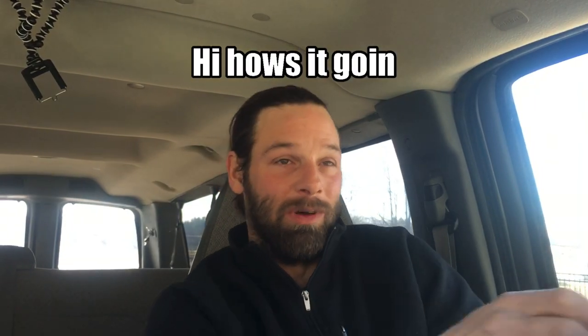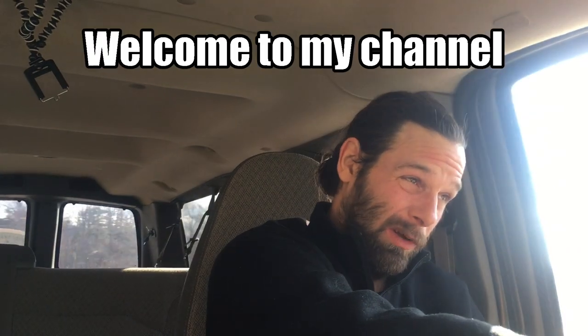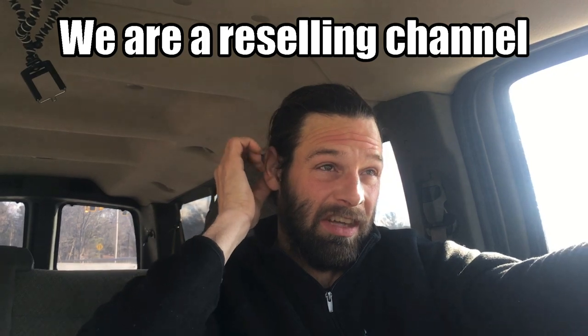What's up, we're on the road, gonna make a little video on the road. We'll talk a little bit about the auction that we went to the other day.